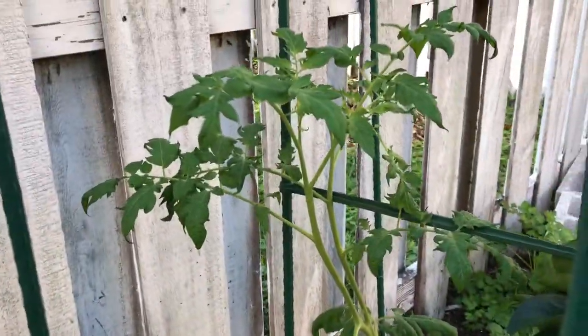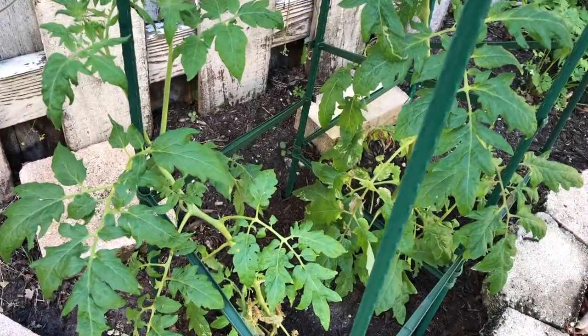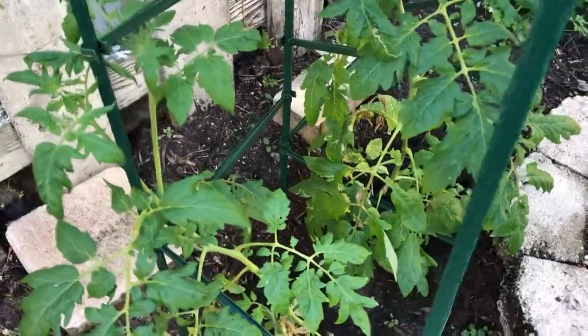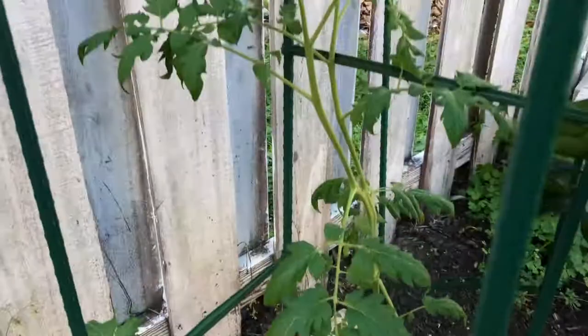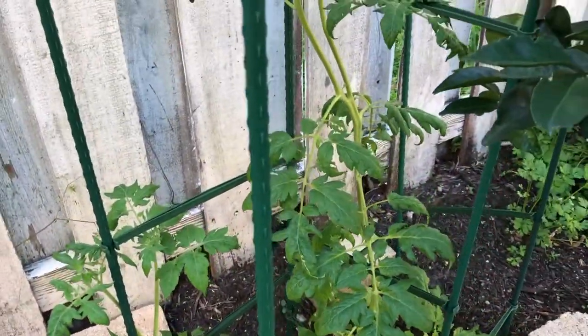Here are my sacrificial tomatoes. I cannot remember what tomato this is - I remember I ate a tomato I really liked, saved the seeds, and my mom threw them here. So it's just growing and it'll be a mystery tomato when it ripens.